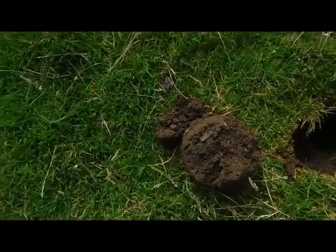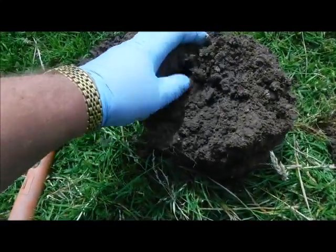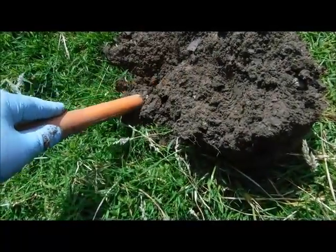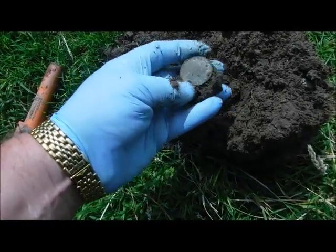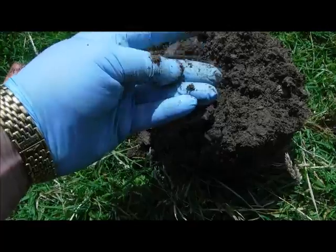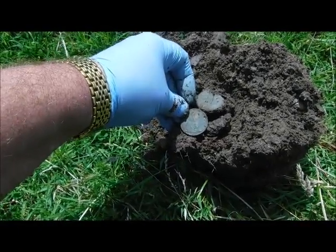This one was coming up with a solid 95 signal. Definitely in the sod — let's see if we can just scoop some of this out. What have we got? George the sixth penny — wait, a sixpence. Yep, George VI sixpence. Look at the date — I think it's 1943. Okay, right — that's my first coin for the afternoon. Let's keep moving.